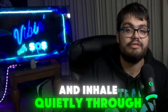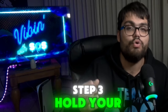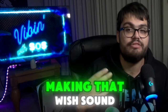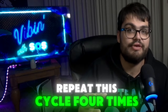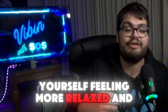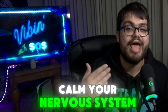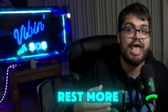Step three — hold your breath for a count of seven. Step four — exhale completely through your mouth, making that whoosh sound for a count of eight. Repeat this cycle four times and you may find yourself feeling more relaxed and ready to drift off to sleep. This technique helps calm your nervous system and allows you to transition into a state of rest much more easily.